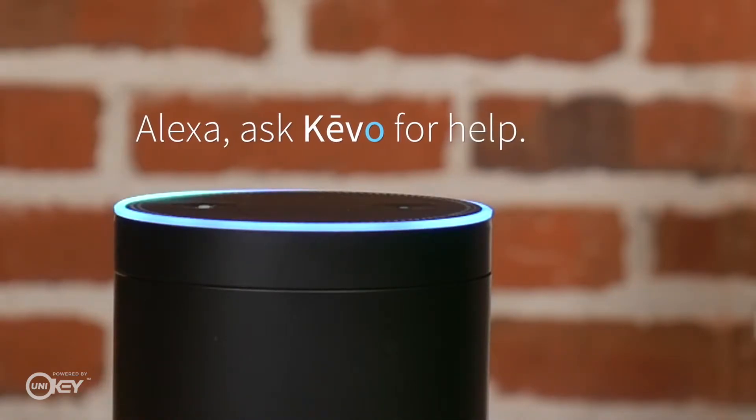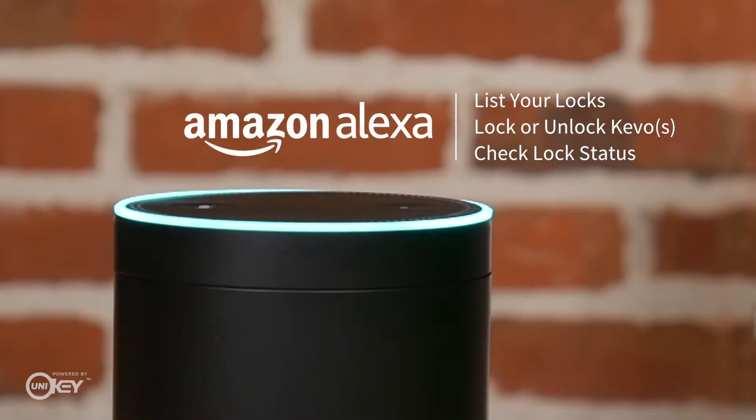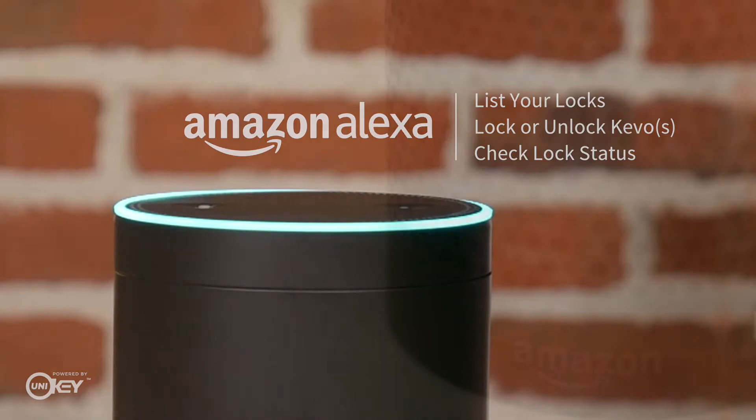Alexa, ask Kivo for help. Hello, welcome to Kivo's Alexa skill. I can list your Kivo locks. I can also lock and check their status. Just say 'list my locks' or 'lock my door.'